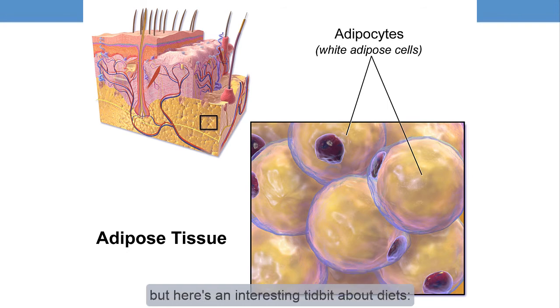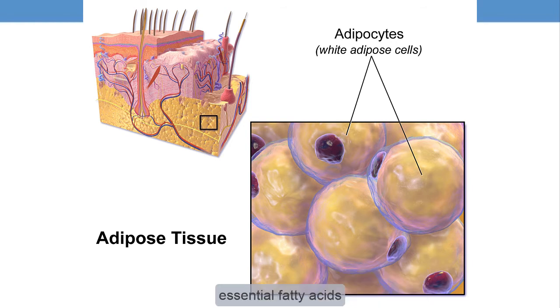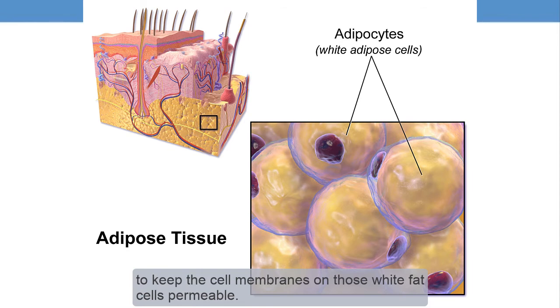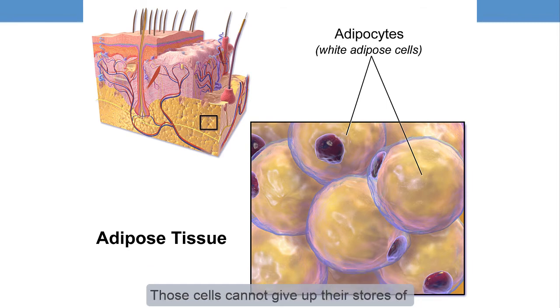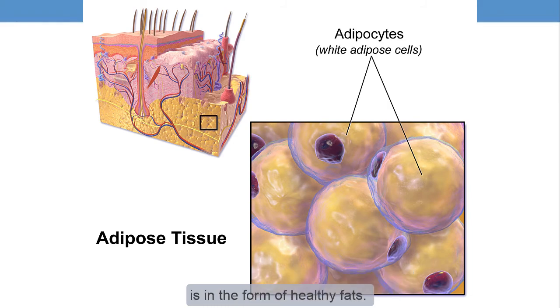Here's an interesting tidbit about diets. Extremely low fat diets with the intention of shrinking our fat cells can be unsuccessful for some people because we need essential fatty acids to keep the cell membranes on those white fat cells permeable. If those membranes are not healthy, they get dry and sticky, and those cells cannot give up their stores of fat to metabolize into carbon dioxide and water. So the lesson is, if you are restricting calories to lose weight, be sure that an appropriate percentage of what you take in is in the form of healthy fats.